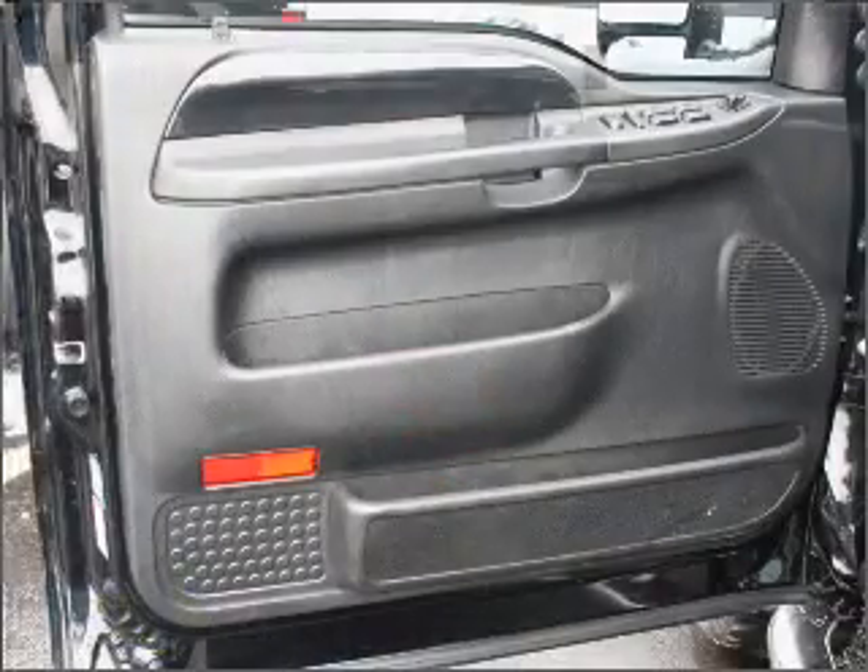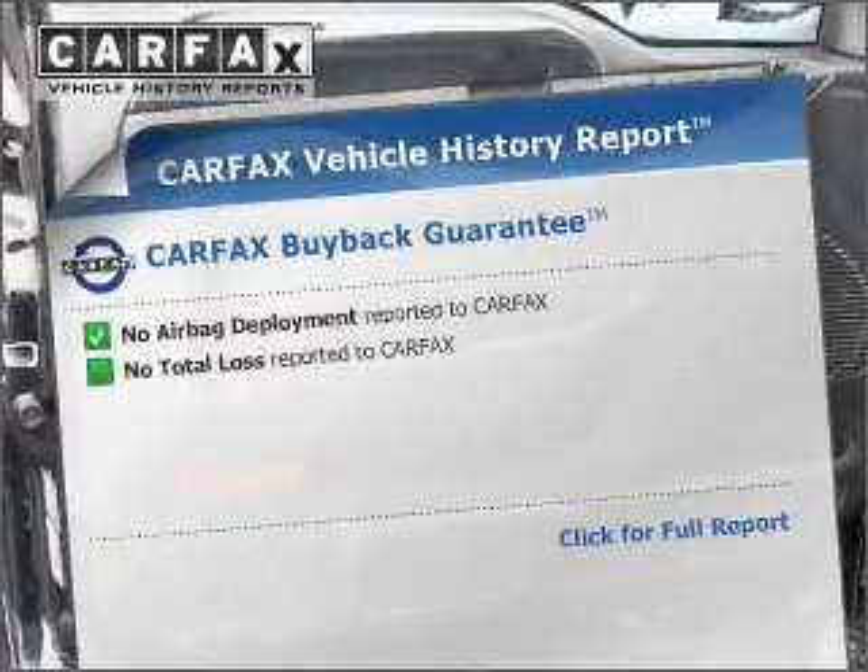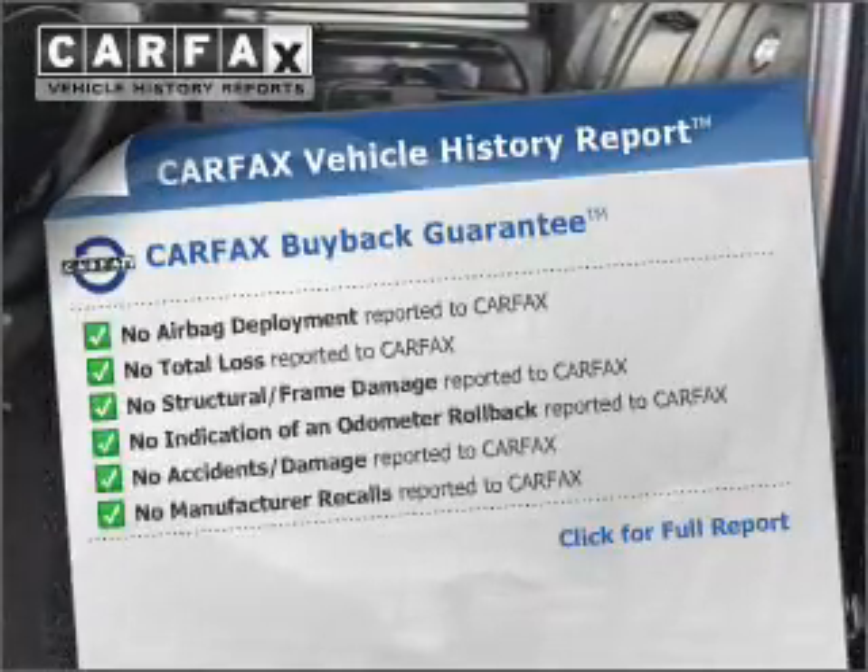Heated seats comfort you on cold winter days. There's nothing like a sunroof on a nice day. Rest easy, knowing this vehicle comes with a Carfax Vehicle History Report from Carfax.